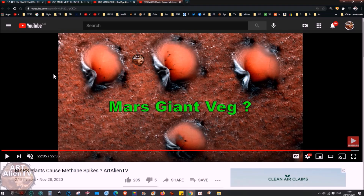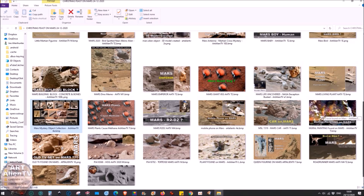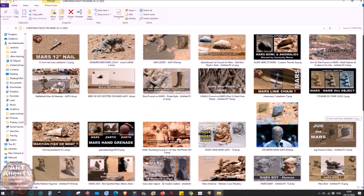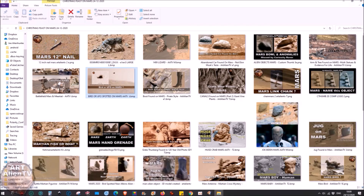We'd also need some protein to go with our giant vegetables and asparagus cacti. Something like a bird — there are birds on Mars, I've shown them before, and some of them are flying around. This is a large hawk flying above Gale Crater, found by Marcello Irozusta. I've also found many remains of birds on the ground, so it would be possible to eat something similar to turkey on Mars.